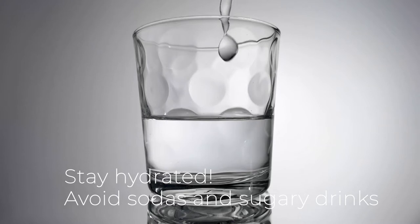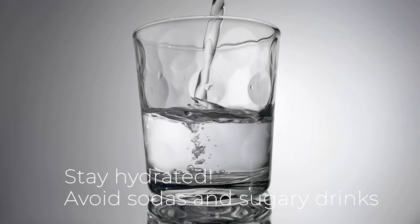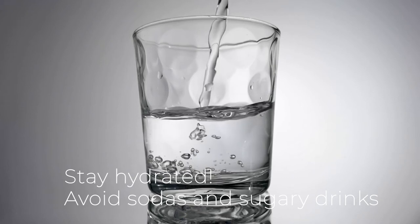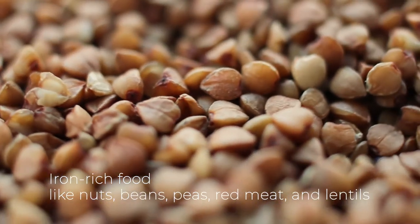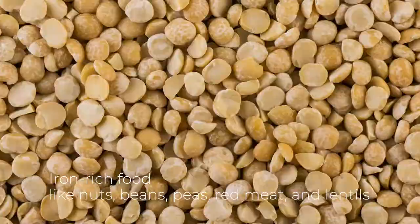And stay hydrated. Avoid sodas and sugary drinks and focus on enough water intake. I always like to make sure that I drink one cup of water before each meal to make sure I get my water for the day. Keeping your iron levels up can help keep your mood and your energy levels up.